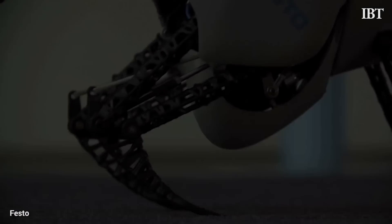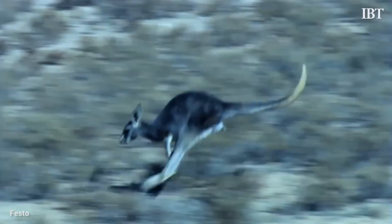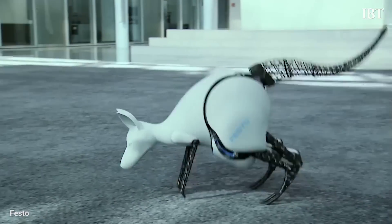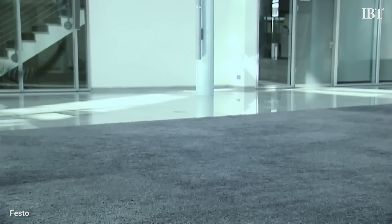The robot kangaroo is 3.3 feet tall, can jump 31 inches, and weighs just over 14 pounds. The way it is able to jump is through elastic springs in each leg that are able to store energy on landing, acting like a tendon in a kangaroo's leg.